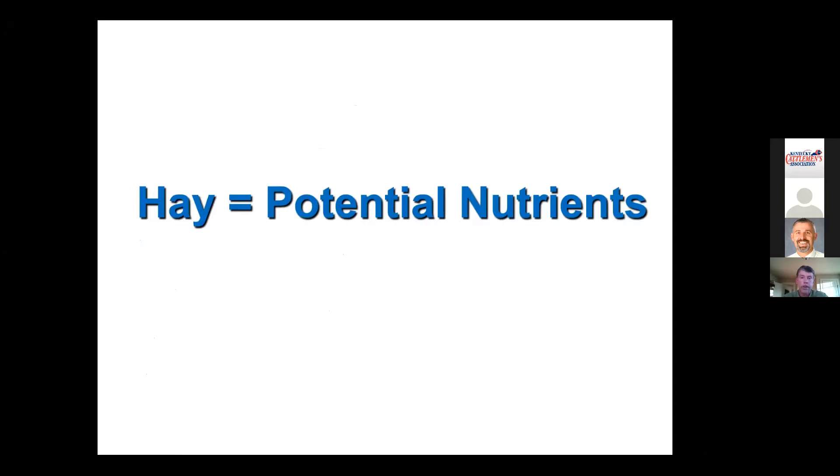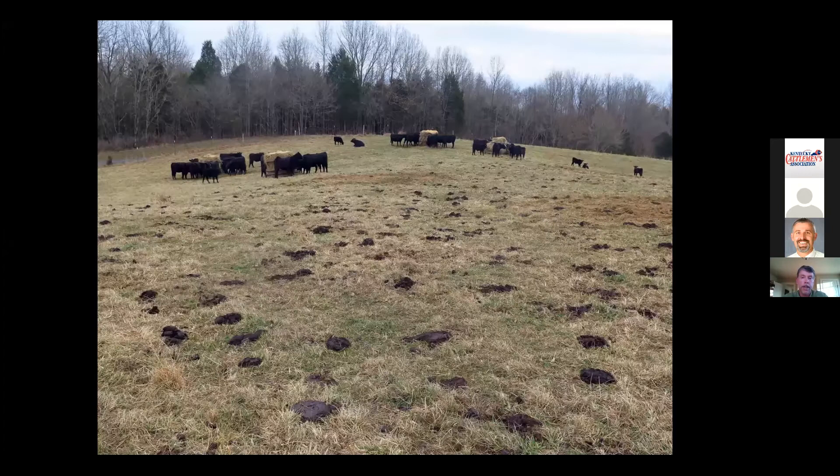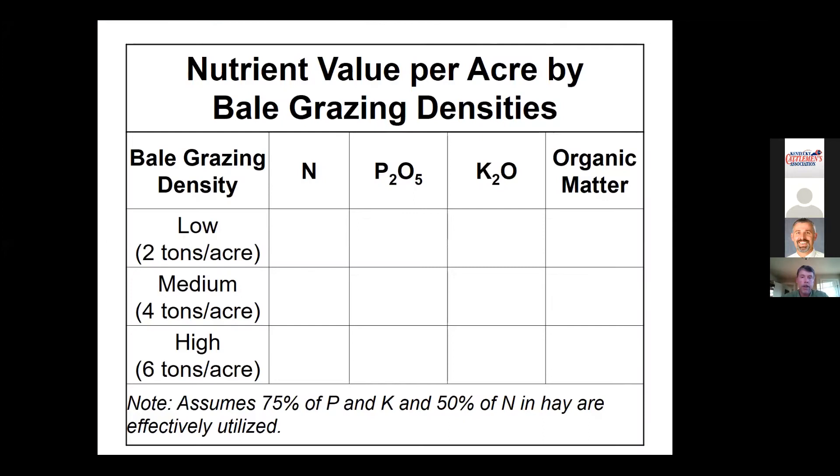Think of your hay as potential nutrients — because that's what it is. Out of every bale of hay, roughly 80–90% of those actual nutrients are going to end up coming out the back end of your cattle. How and where you feed it will determine how much you get back in terms of fertilizer value. If you plan and execute well, you can have really good nutrient distribution across your pasture — and that's what we're aiming for.